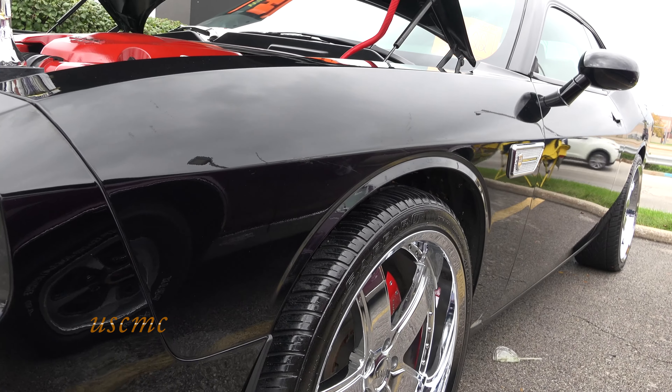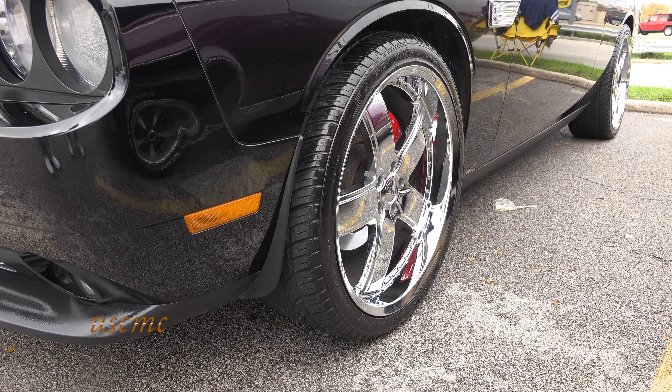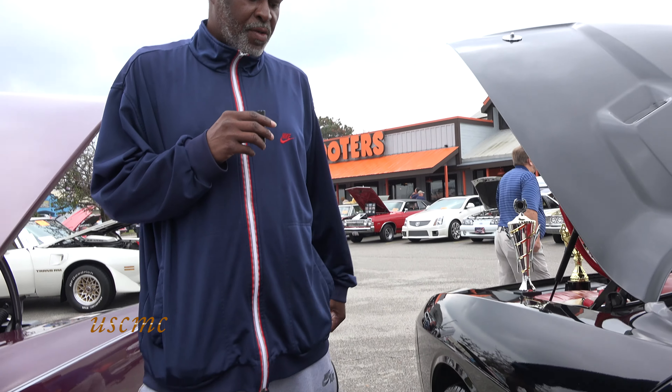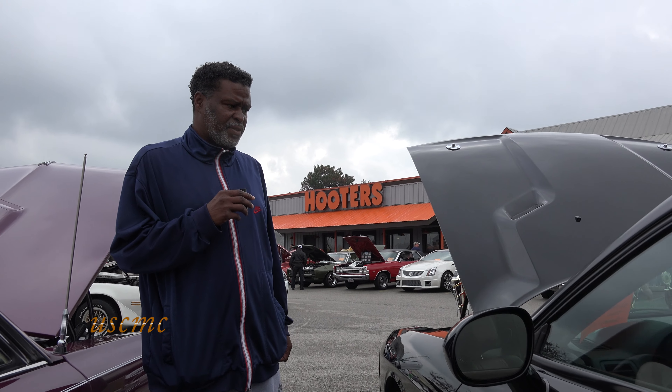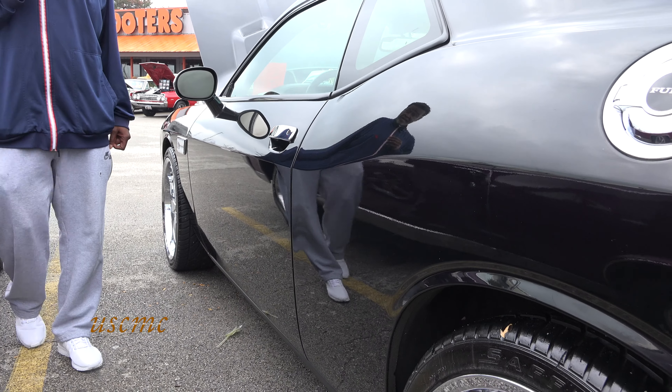I added 22-inch rims — they came 20 stock, and they were chrome, but I changed them. It rides a little different, a little rougher. You can hear it when you ride, but I got used to it.